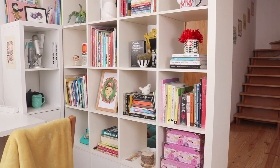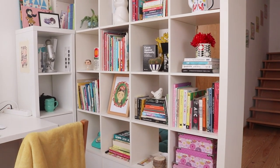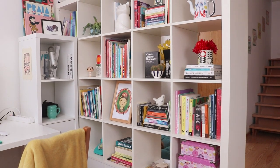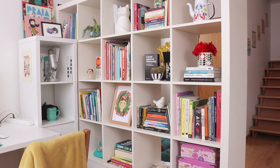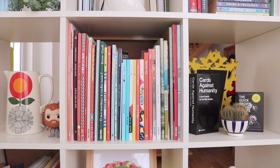And on the opposite side there's my Kallax unit. By the way, all of my studio furniture is from Ikea, as you will see in a minute. This is where I keep my book collection and other things that make me happy. It also serves as a room divider between the studio and the living room space.